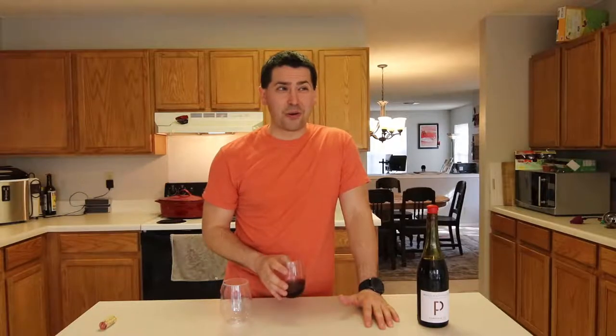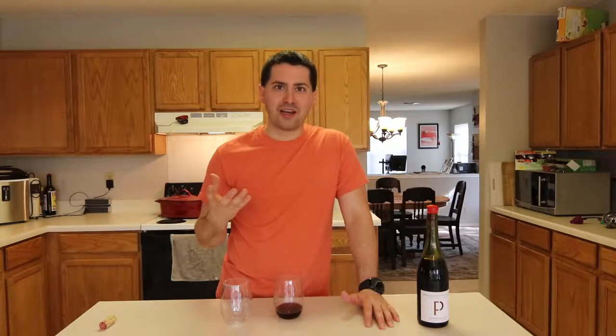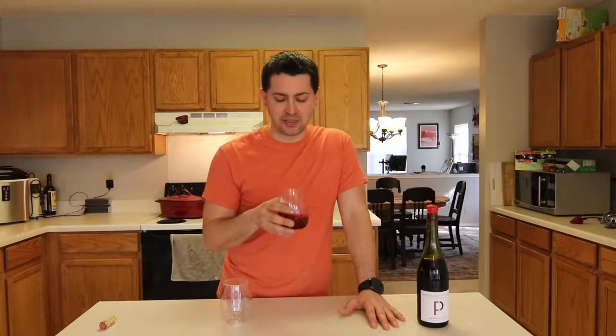The Gamay is really an interesting grape for me. It has a lot of potent strawberry elements that I tend to get on it — at least all the Gamays I've had in the last 10 years have been like that. So I'd be interested to see if this one kind of lives up to it.